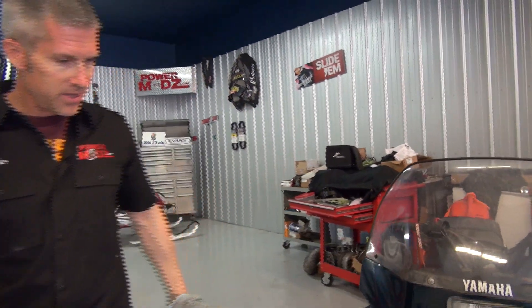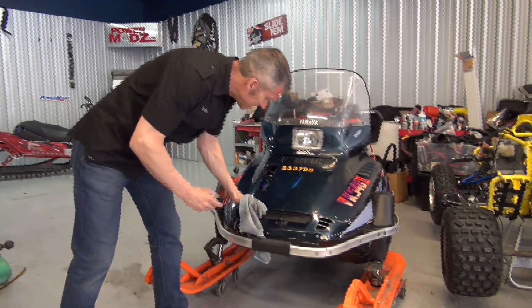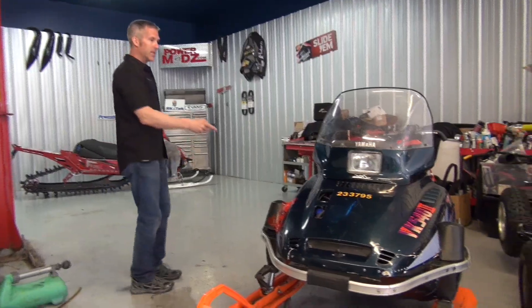Yeah, the VK looks good. I don't want to make it too pretty — it's a sleeper, fellas. We don't want people to know what's under the hood of this beast.